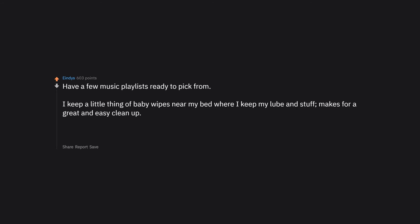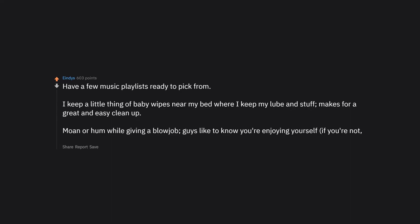Have a few music playlists ready to pick from. Keep baby wipes near your bed with your lube for easy clean up. Moan or hum while giving a blow job — guys like to know you're enjoying yourself. If you're not into it, touch yourself too, and the vibrations can feel good.